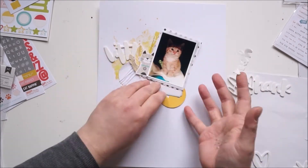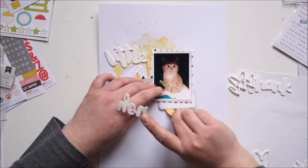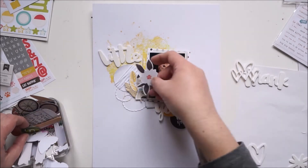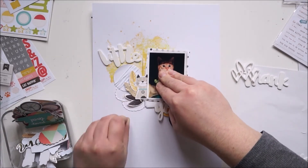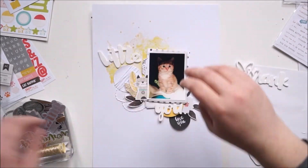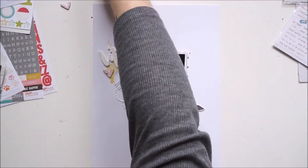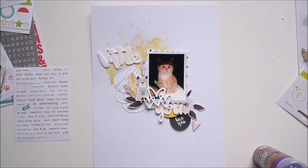That yellow circle is from Illustrated Faith, from one of the packs — I just needed something under the word 'you,' and yellow is always good in this case. The black circle with 'love you' is also from Illustrated Faith. The flowers I'm adding are from the Hazelwood collection. That little tab in black and white is also from Illustrated Faith. These cute pink hearts are from Studio Calico, and they are a bit older.